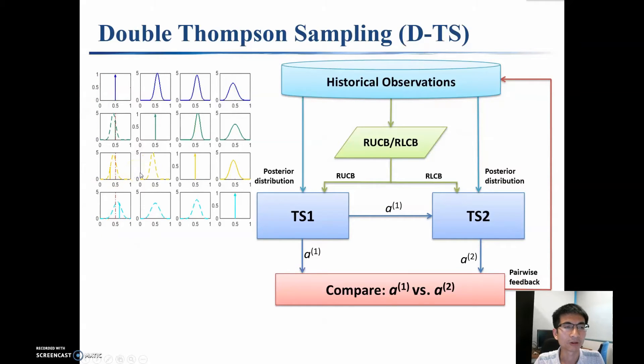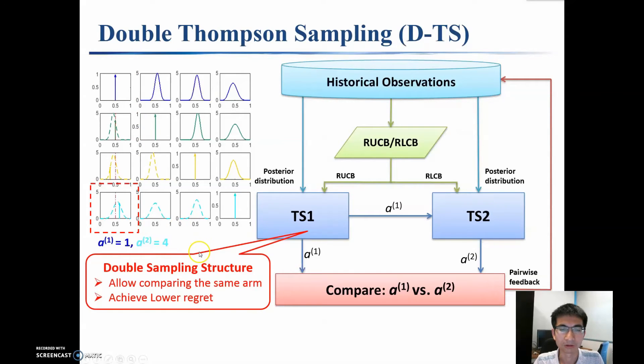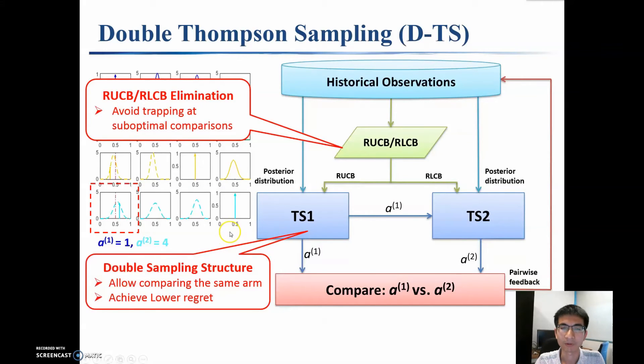Then, we generate another set of samples and select the second candidate as the arm that has the highest sample value. With this double sampling structure, we are able to fully leverage the advantage of Thompson sampling for general Copeland Dueling Bandits. In addition, to avoid trapping at suboptimal comparisons, we introduce RUCB-RLCB elimination, where we remove arms that are unlikely to be the winners according to their confidence bounds.